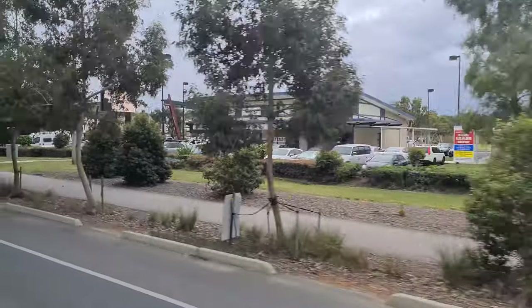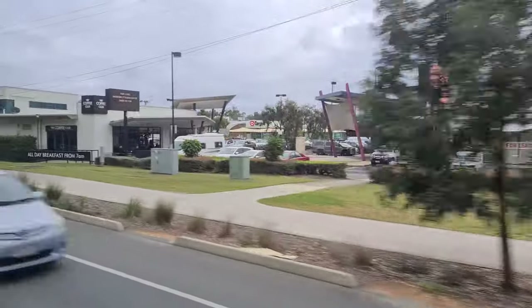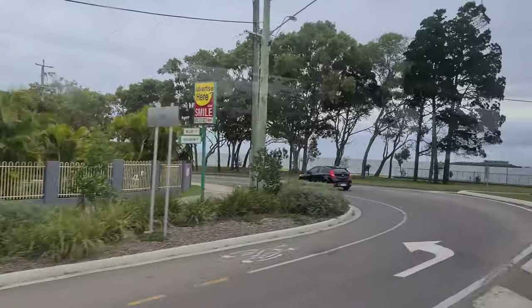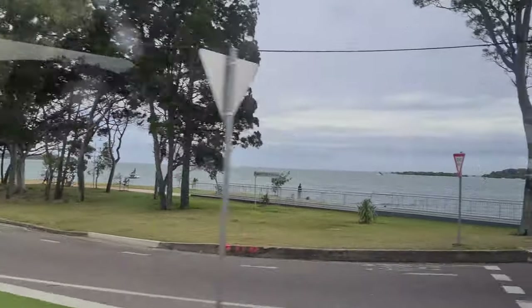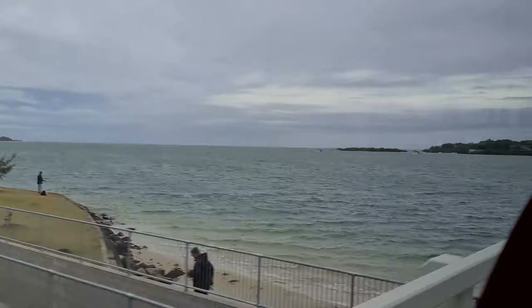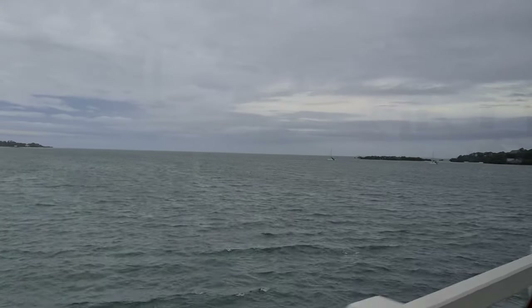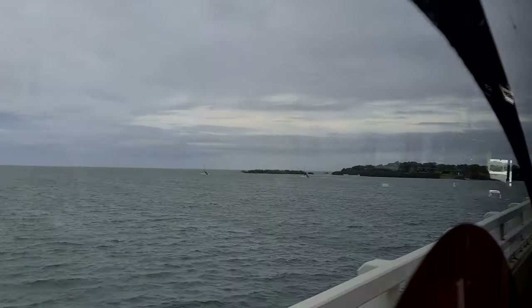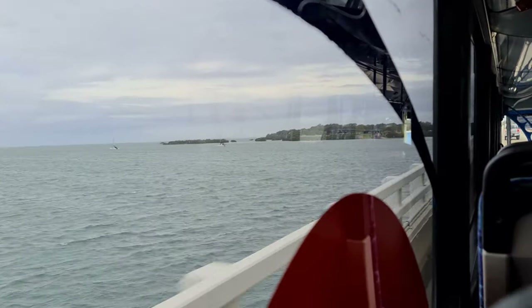Afterward, you'll continue on your way towards the Bribie Island Bridge. Crossing Pummerston Passage is also a nice experience, although the weather on this particular day wasn't quite as rosy. The bridge across the passage is narrow and you really notice the width of the bus, especially on a windy day where the slab sides get picked up by the wind.